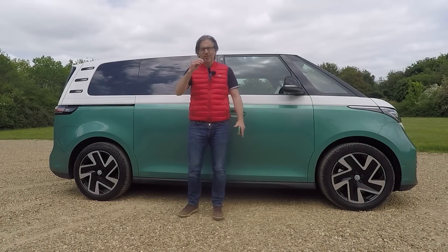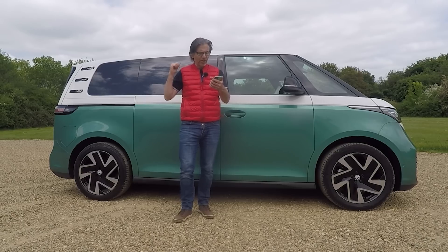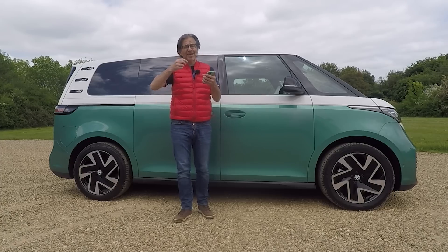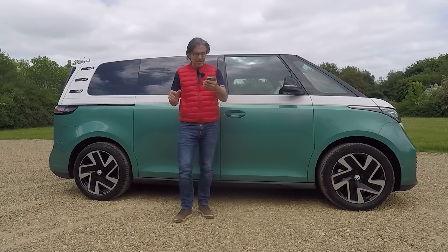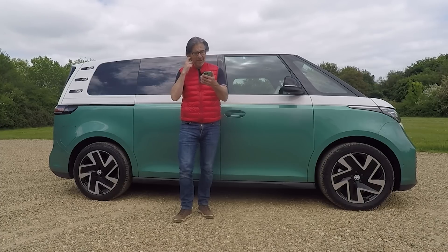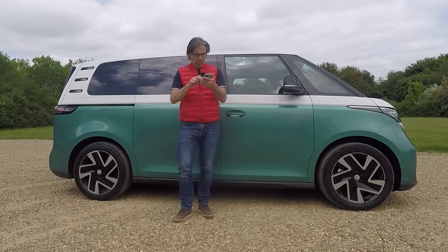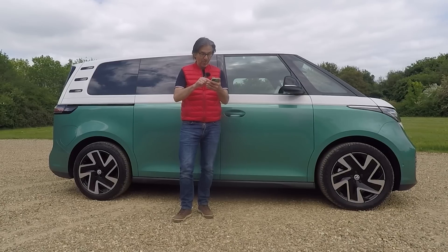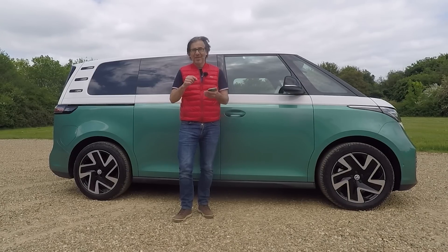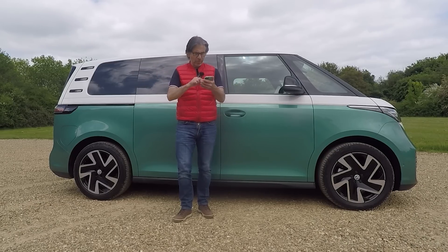Let's start with some vital stats. This is an iD Buzz Style model, which sits above the Life model in the range. It's got the 77 kilowatt-hour battery, a range of 255 miles, and it will charge to 80% in half an hour — pretty impressive. 204 horsepower, 310 newton metres of torque, and 0-60 in 10.2 seconds, so it's not rapid even for an electric car. Top speed is 90 miles an hour, which makes sense given it has the aerodynamics of a brick and weighs two and a half tons. If you want more range, the same battery in the lighter Cooper or iD3 will go further on a charge.